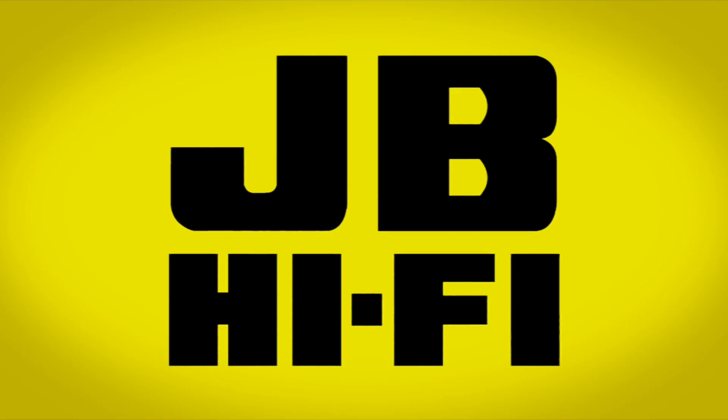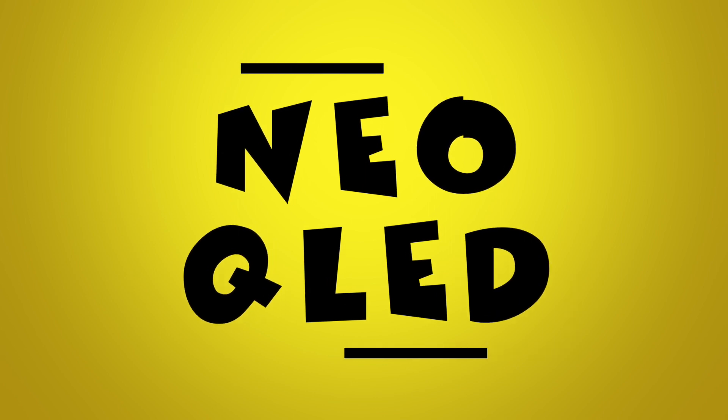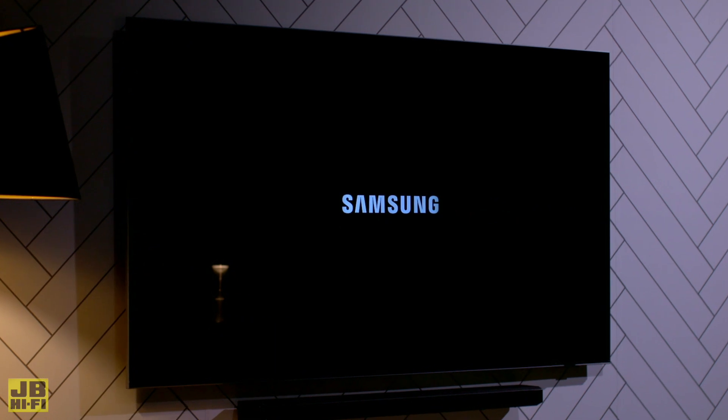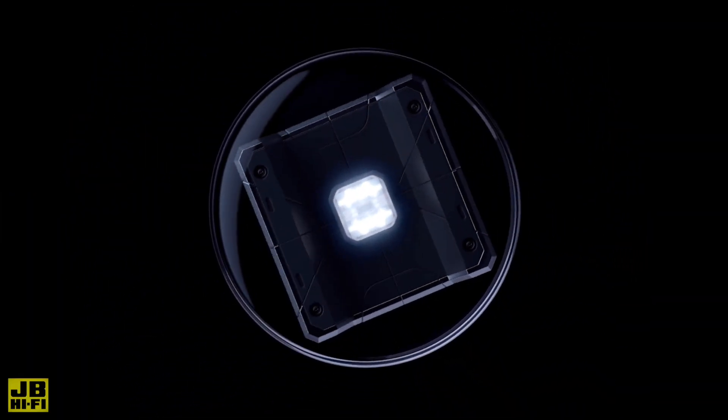8K TVs are shaping up to be the future of home entertainment, but there's a lot more to Samsung's Neo QLED technology than some extra pixels. Quantum Matrix technology is the fancy new tech behind Samsung's Neo QLED range, which has paved the way for the new Quantum Mini LEDs.